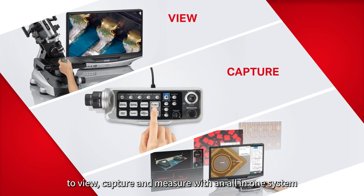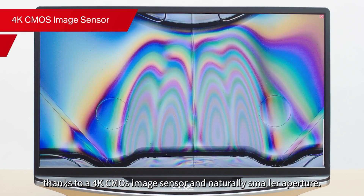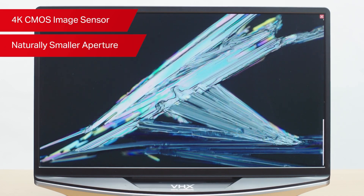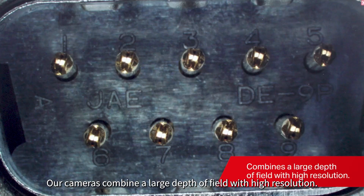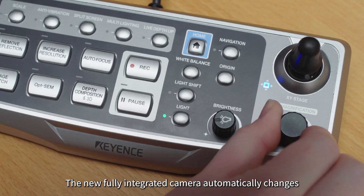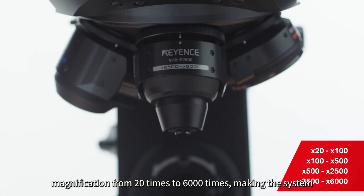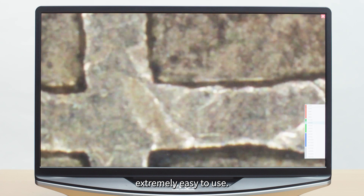view, capture, and measure with an all-in-one system. Thanks to a 4K CMOS image sensor and naturally smaller aperture, our cameras combine a large depth of field with high resolution. The new fully integrated camera automatically changes magnification from 20 times to 6,000 times, making the system extremely easy to use.